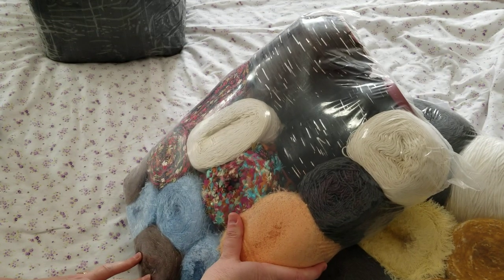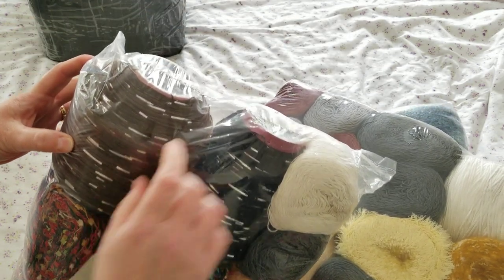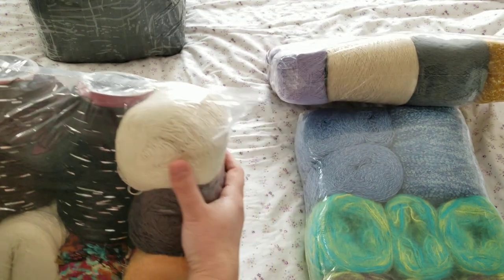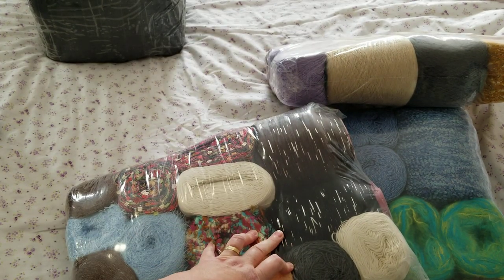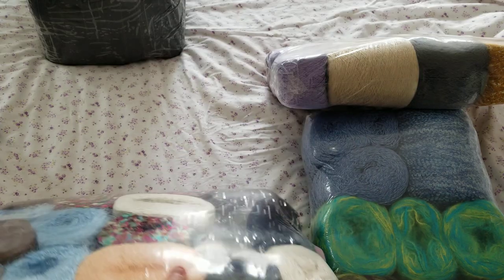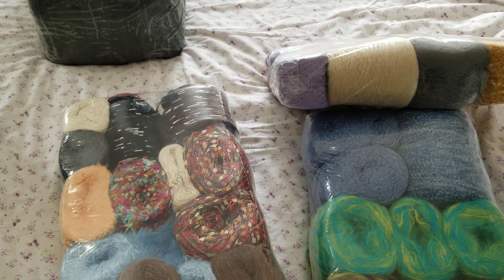I have eyelash yarn. There's a story — he also does donations. This was supposed to be sent to children who need them. I don't know how it's going to work for me here in Canada because it's different. Look at these yarns!